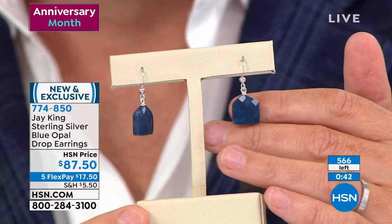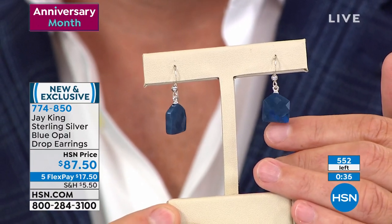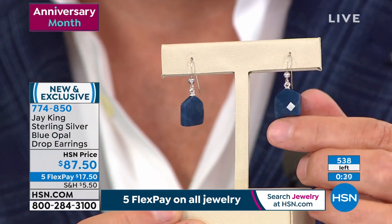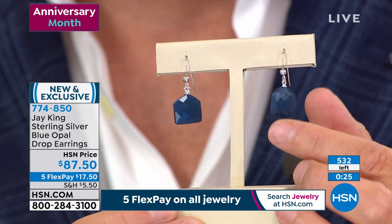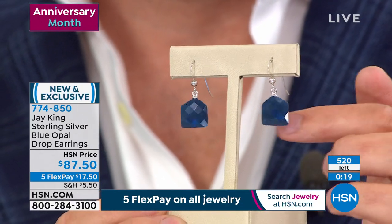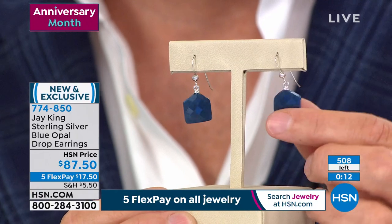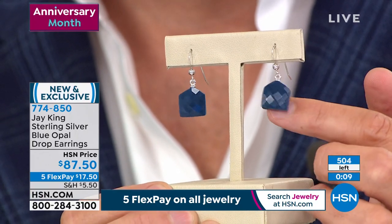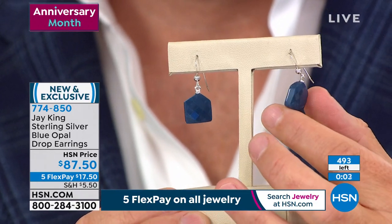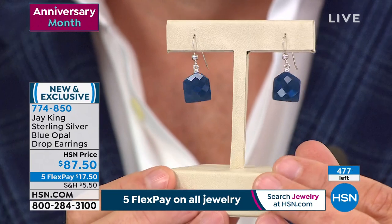Then there was another blue opal out of Africa, and we had a really good run on that for a very brief time. And then this material — from all places — India. I never, ever thought I would get this quality of opal. This is a natural blue. It's not dyed, not radiated, not enhanced.